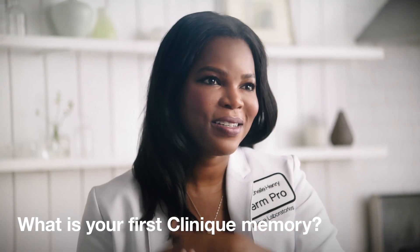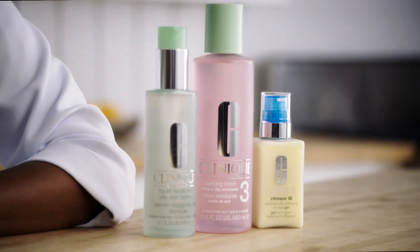My first memory of Clinique is going to the department store with my mom. For her, it was really important that I understood the importance of having a good skin care regimen early on. So that's what I learned about the Clinique three-step program — the importance of cleansing, exfoliating, and hydrating to keep your skin healthy and balanced.